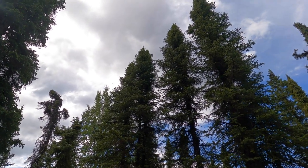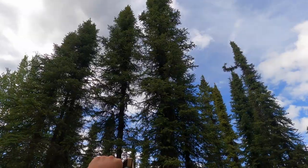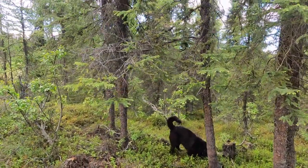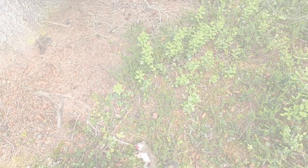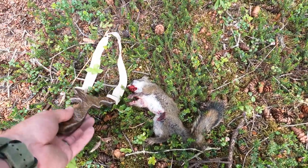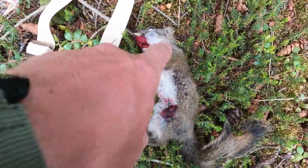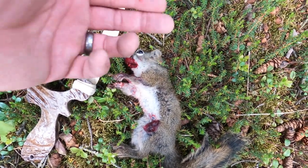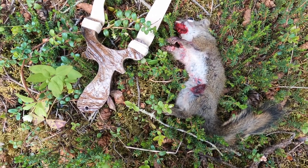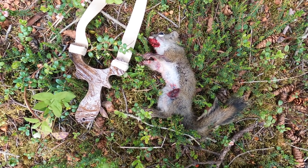Doesn't get a whole lot more beautiful than this. We got a squirrel — it wasn't a bad shot. Got him right here right under the ear. It's a nice healthy squirrel, not a very old one, probably last year's.